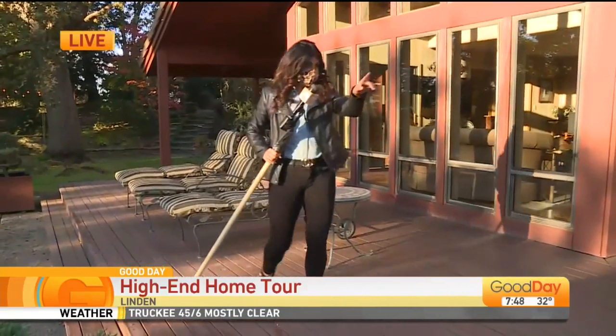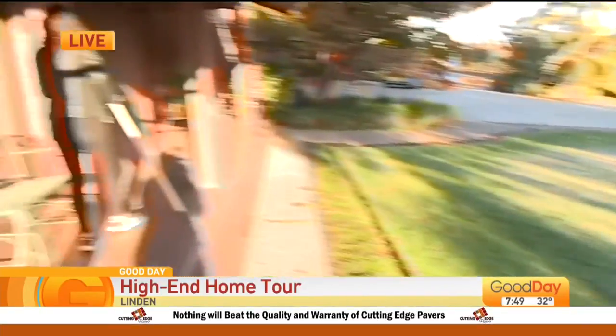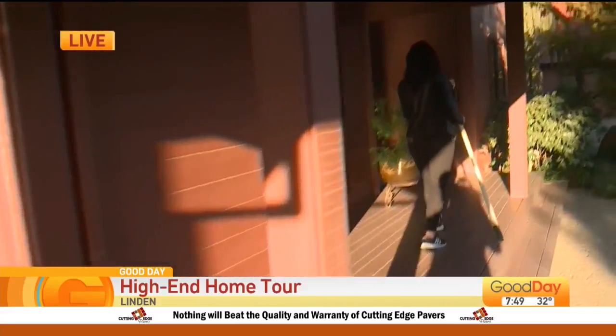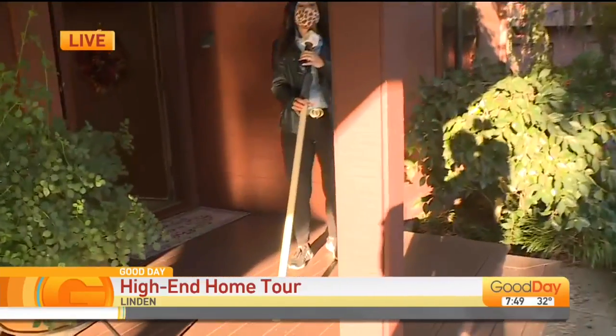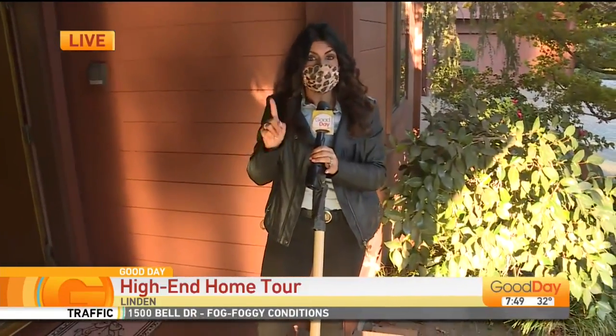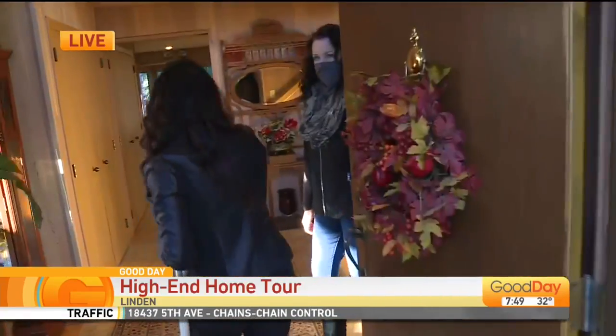So right over there — if you guys have ever been to Linden, anyone in studio ever been out here to Linden? It's out there. But still really close to some cool things. So I have Cari Gold here with me to talk a little bit about this beautiful property.